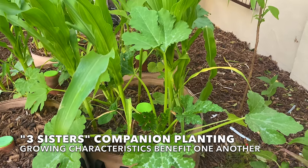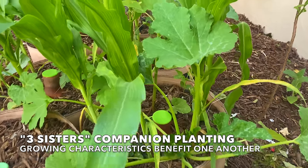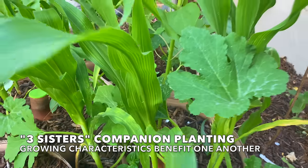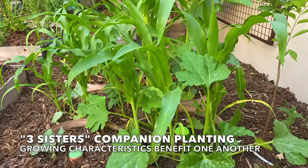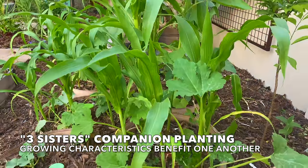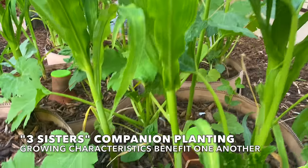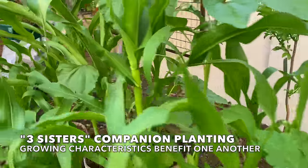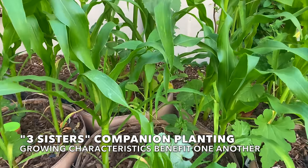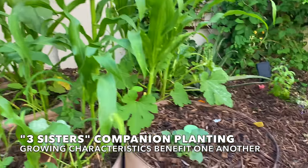Arguably the most famous example of companion planting is the three sisters garden. I have squash growing, corn, and the beans have sprouted down there — along with a couple of sunflowers as part of a three sisters garden. The corn will grow tall, the beans will climb the corn, and the squash will shade the soil. They'll all work together and be mutually beneficial. I have four different grow bags with those same companion plants, hoping that by putting them together the pollination rates will increase.